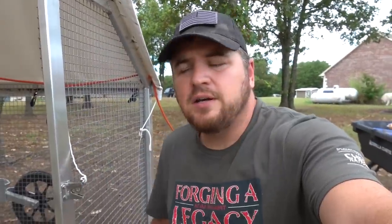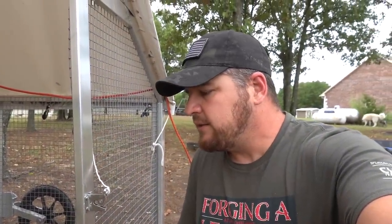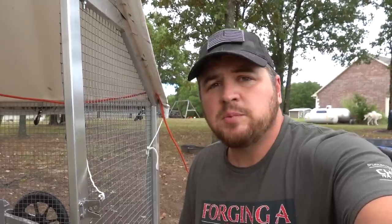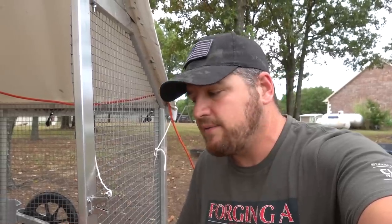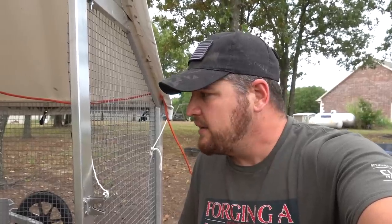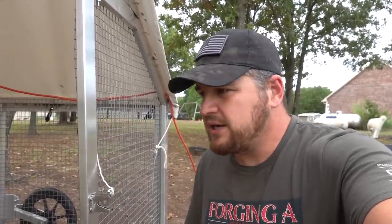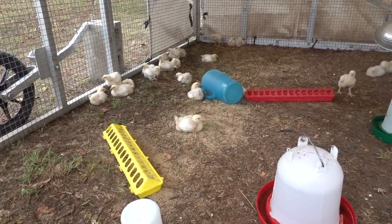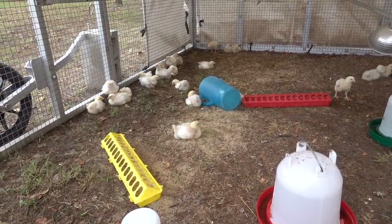One thing I've noticed is a lot of people that raise these broiler chickens — we've only raised them a few times — the way we did it last time worked great. We left them on full feed 100% of the time. A lot of people say they do 12 hours on feed and then take their feed away for 12 hours. I'm not quite sure, but a lot of people swear by that. It's just not a method I've ever tried. But for now we're just giving them feed as much as they want to eat all day long for the length of their life.